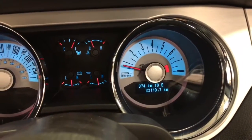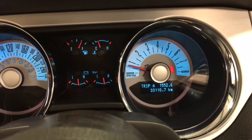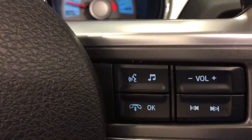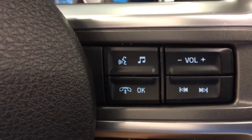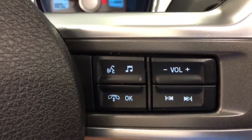On our information center, we have distance to empty, our kilometers, trip odometer, and all kinds of goodies. Down here we have cruise control, easy on the steering wheel. Over here we have our Bluetooth for our phone, which is through the Sync, which will also sync our phone so we can play music.